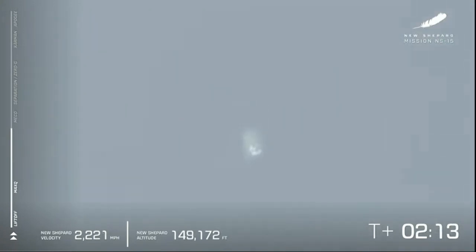Coming up here on MECO — main engine cutoff. So far, a clean burn from our BE-3 engine. There it is: main engine cutoff.